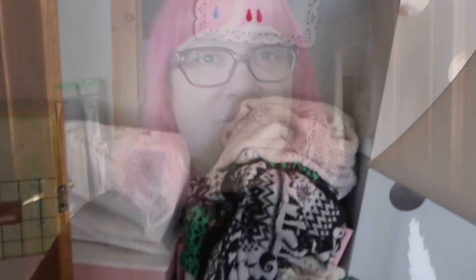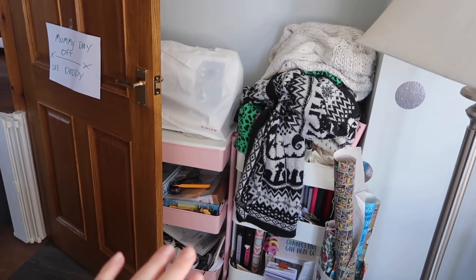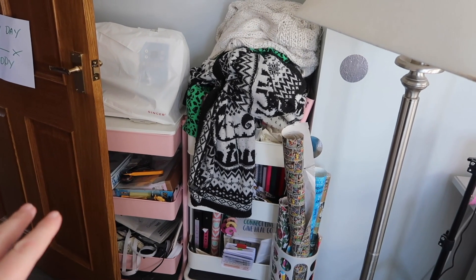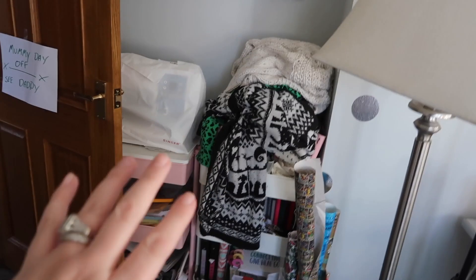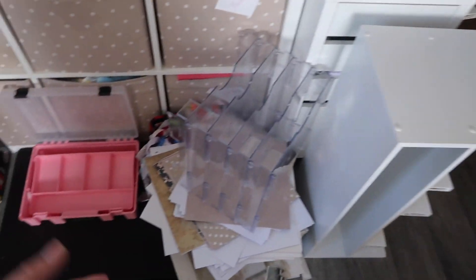I want to share with you what I've got done so far. The sewing cart and the planner cart — I have done nothing with those yet. They were not as important because they're tucked away and I don't need to do them right now. I haven't done anything with this area either — I have some shelves and some stuff there.